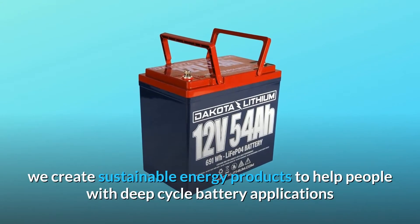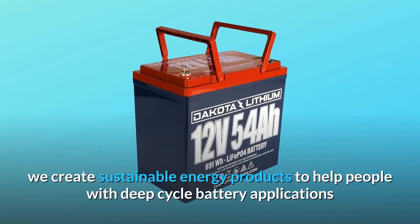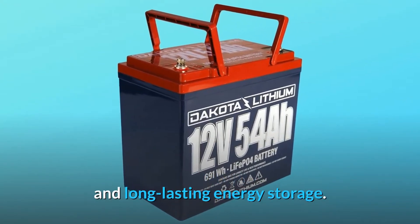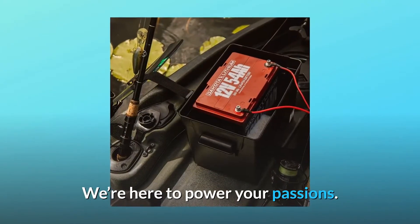Here at Dakota Lithium, we create sustainable energy products to help people with deep-cycle battery applications and long-lasting energy storage. We're here to power your passions.